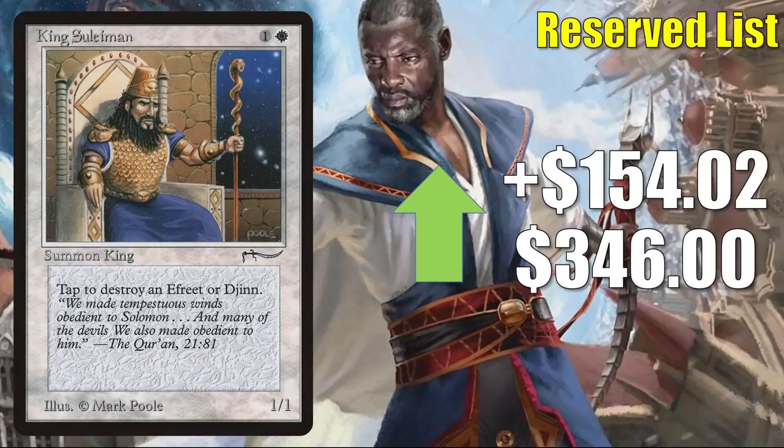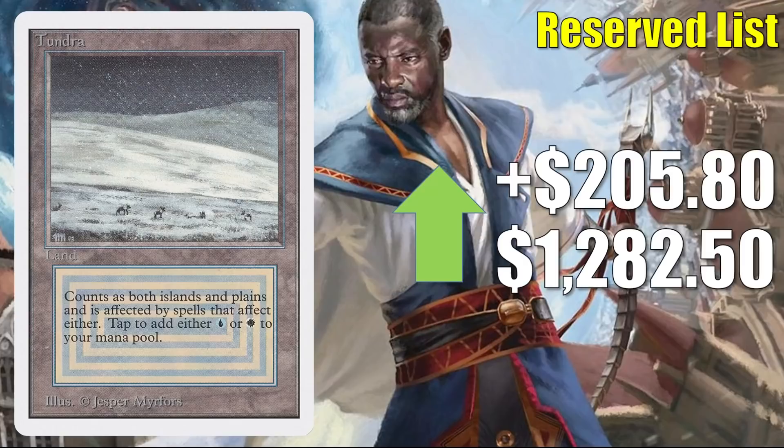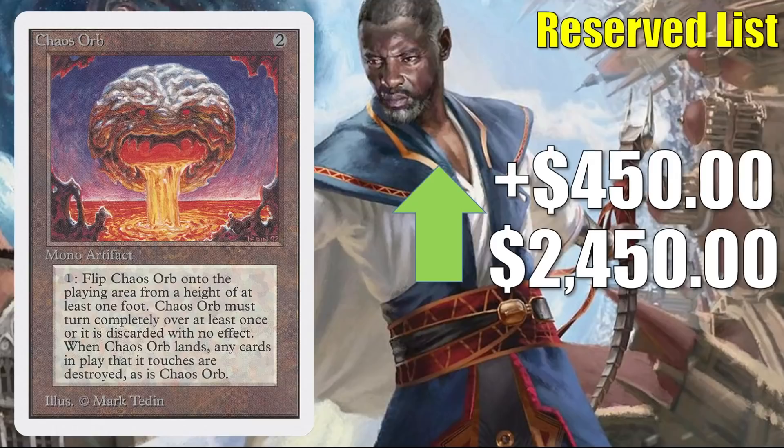King Suleiman — this card is moving. It's up $154.02 to $346.00 on paper, although the last high-grade raw copy I saw sell went for about $350, and the last high-grade graded copy sold for about $750. Stasis from Unlimited is up $202.75 to $349.45 — is that for real? I have seen high-grade raw copies sell for about $200, and I have not seen a high-grade graded copy sell for a little while. Again, the next time one does, it could hit or even pass the price you see on the screen. This does play well with the new card Teferi, Who Slows the Sunset, although many times these Unlimited copies tend to have a financial life of their own, independent of gameplay. Tundra from Unlimited goes up $205.80 this week to $1,282.50. Chaos Orb from Unlimited goes up $450 to $2,450 — I have seen high-grade raw copies go for about $1,500, so a high-grade graded copy could sell for more than you see on the screen.